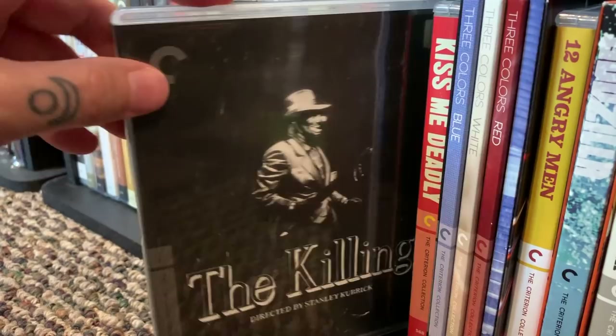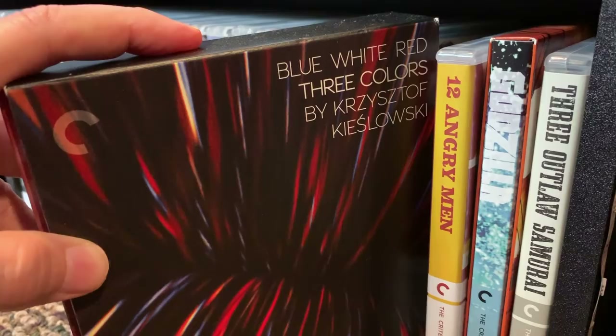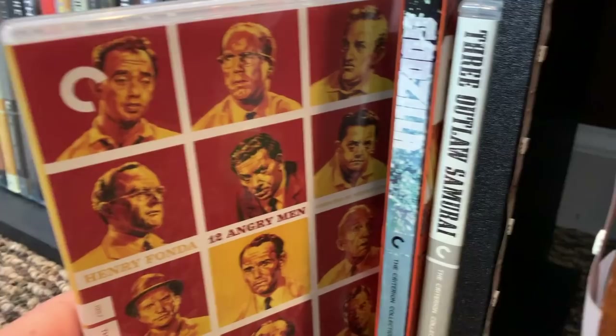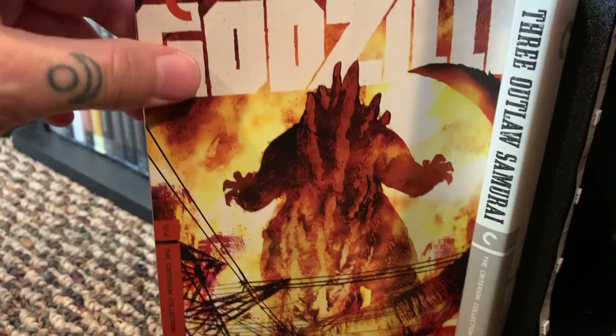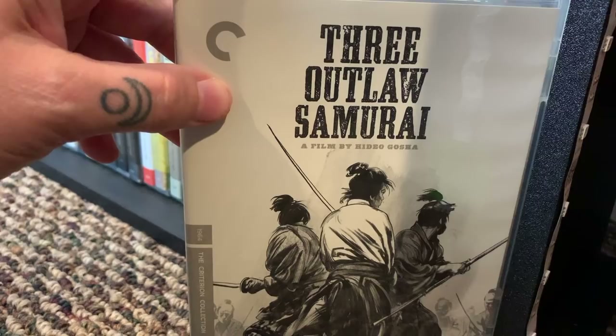The Killing. Kiss Me Deadly. Three Colors: Blue, White, and Red — this one could have probably been in the box set section. 12 Angry Men — if you haven't seen this one I highly recommend it. It's a really really good one about the realities of what goes on inside a jury room. It came out in 1957. Godzilla — a good one to watch if you're getting ready for the new Godzilla coming out. And the last one in this bookcase is Three Outlaw Samurai — I like this one, it's a good one.